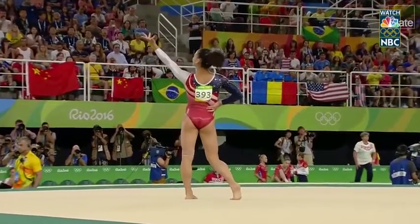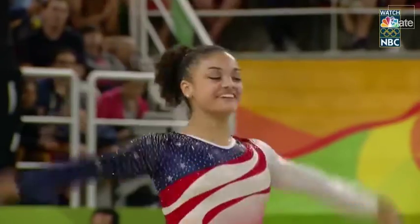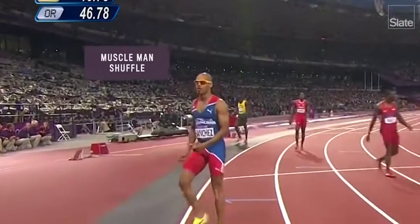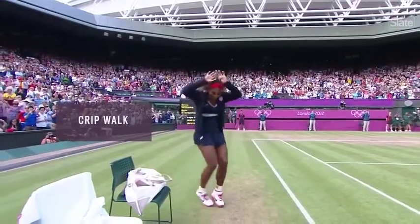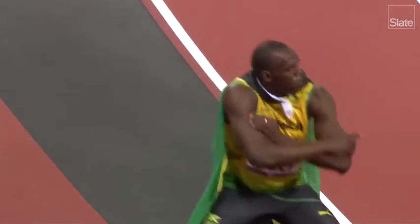Let's get into some more complicated gestures. For the more performative sports, there's the ta-da. If you're more pumped than relieved, there's the muscle man shuffle plus mouth display. If you just beat Maria Sharapova, there's the crip walk. And if you're Usain Bolt, there's a gesture invented specifically by you.